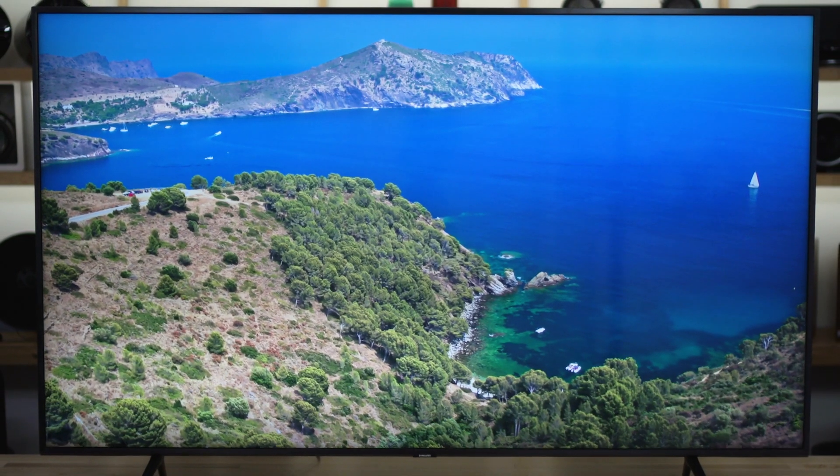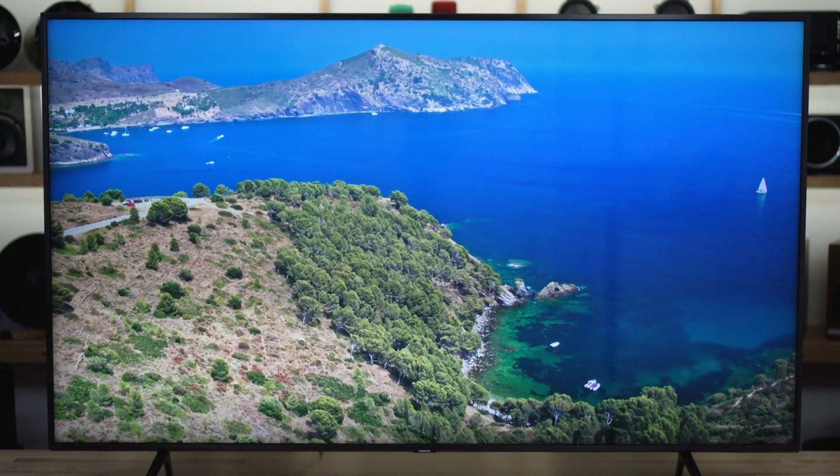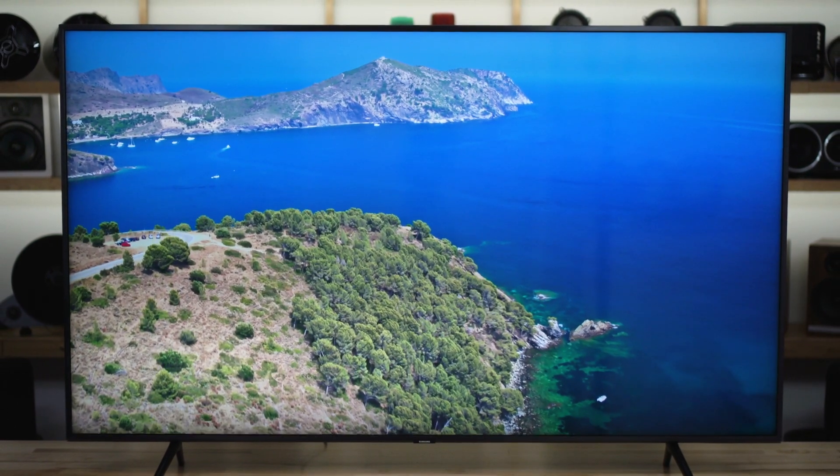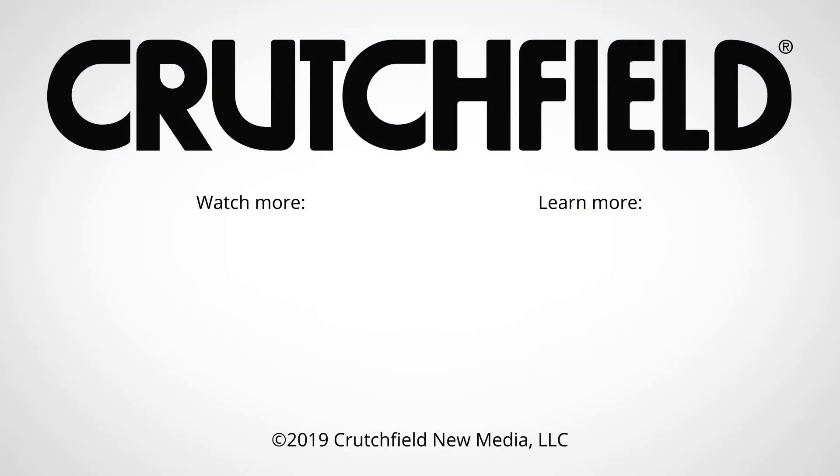So that is the Samsung Q60R — this is the 65-inch. We've been pretty impressed with it, it looks pretty great. If you have any questions about this TV or anything else, give Crutchfield a call, chat with us online, send us an email. We're here to help you.